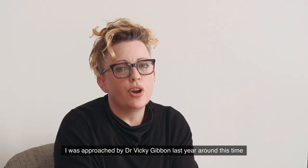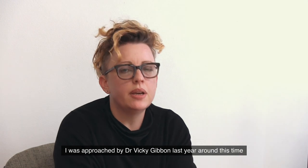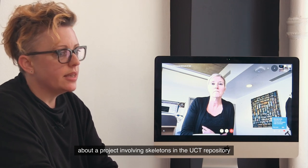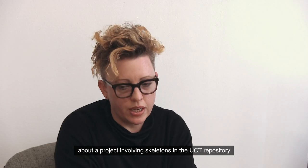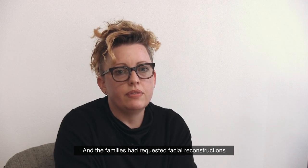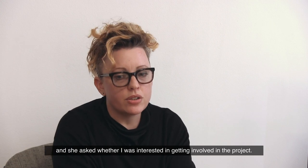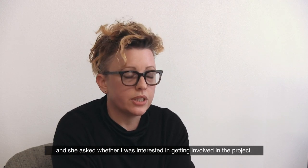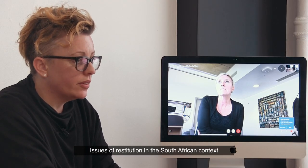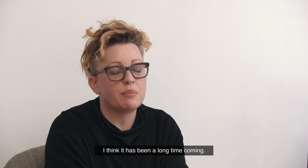I was approached by Dr. Vicki Gibbon last year around this time about a project involving skeletons in the UCT repository that were the subject of a restitution initiative. The families had requested facial reconstructions and she asked whether I was interested in getting involved in the project. Issues of restitution in the South African context are very, very important and I think it has been a long time coming.